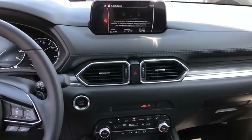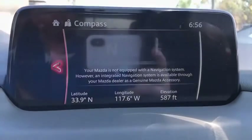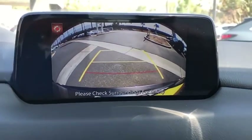Power windows, rear window defroster, leather seats, panic alarm, overhead console, cargo mat, remote keyless entry, tachometer, brake assist.